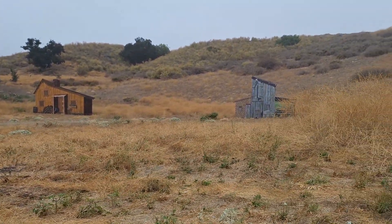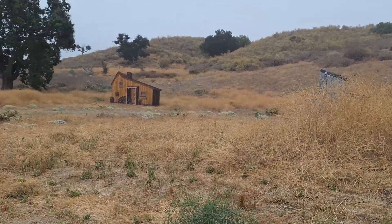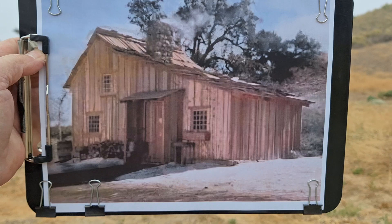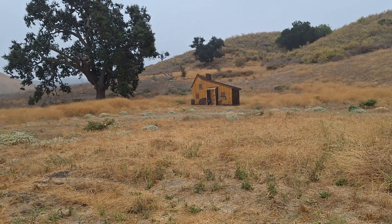Hello viewers, I'm at the Ingalls house. Thought I'd do some before and after. Here's a real picture of the house, and there's the facade they have set up.